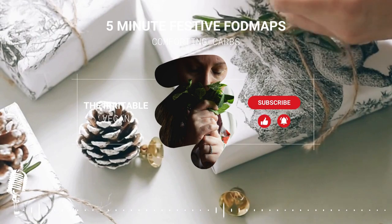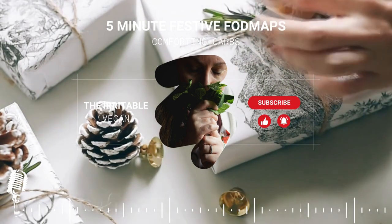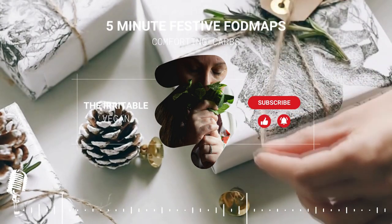Let's begin with those grains that have tested low FODMAP up to 500 grams. These are the foods that you can be generous with and fill up on without too much worry about portion sizes.